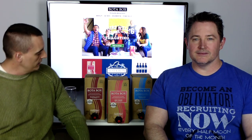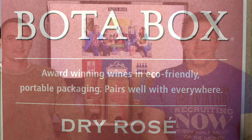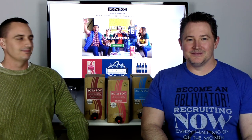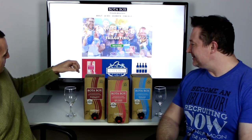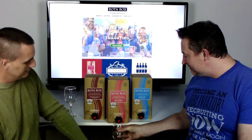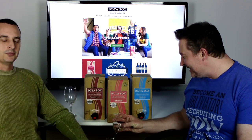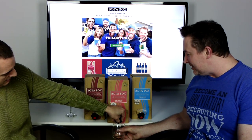Now we're going to try the dry rosé. This wine will either transport you to the Hamptons or the south of France. We'll be the judge of that. I'm going to pour it proper — I've been schooled. Apparently that's how much you pour wine in a glass. Well, you need to pour a little bit more than that.